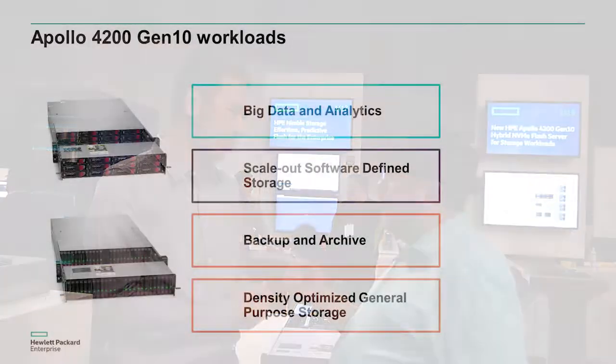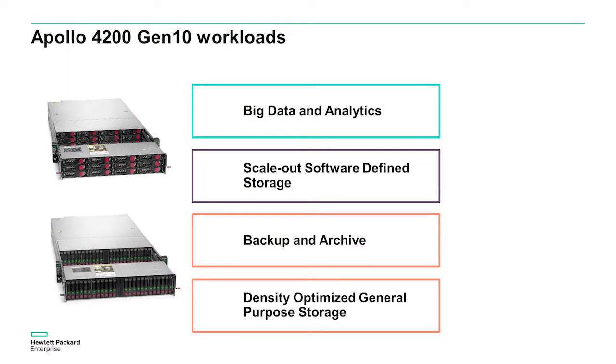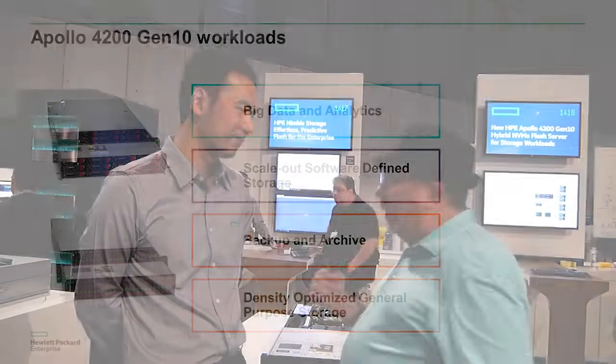What are some of the use cases? I know we've got ISVs that are using it, like Scality and others. This is very suitable for all the big data-related solutions. We basically focus on software-defined storage or big data analytics. Some customers also use it for exchange or backup. As long as you have the storage requirement, this one is actually very suitable for all these kinds of applications.